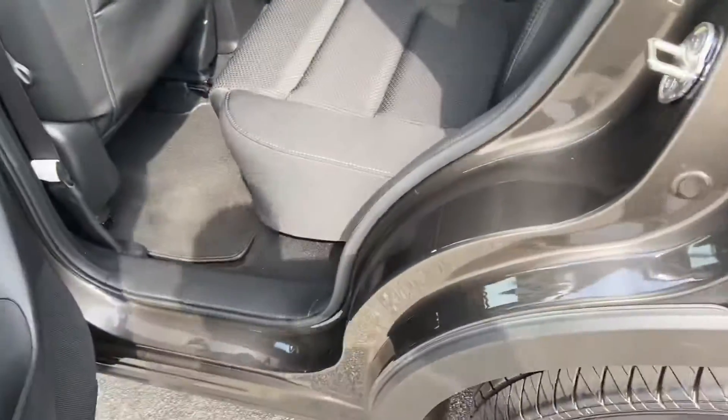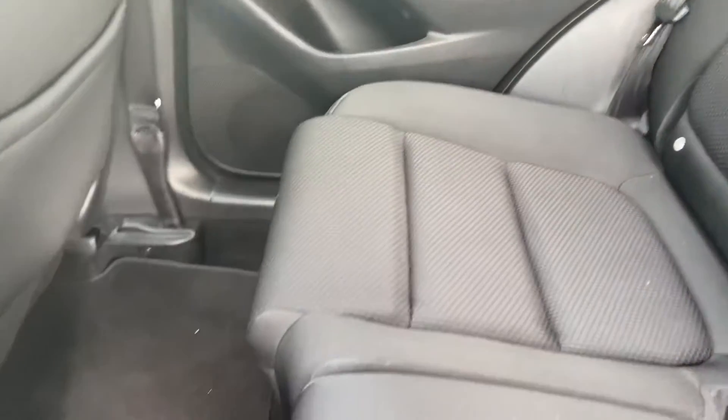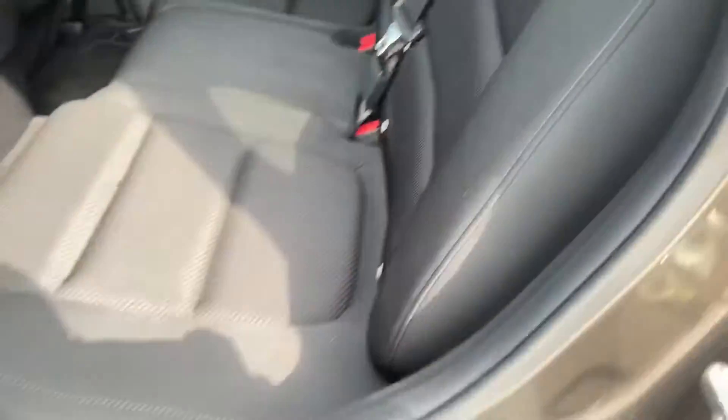Seems to be a very, very clean CX-5. Take a look in the back for you — again, very clean. Plenty of space for any passengers you may have: dogs, cats, parrots, anything.